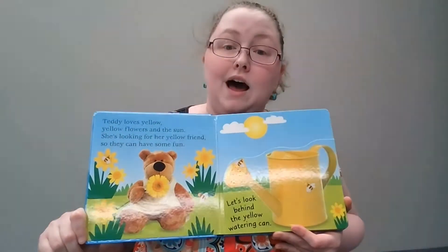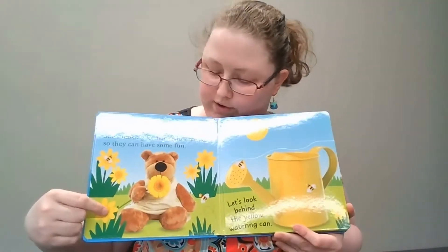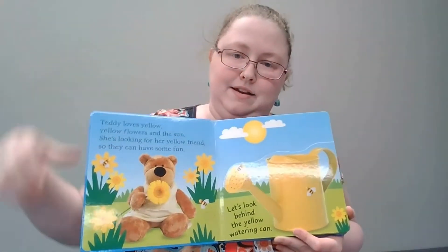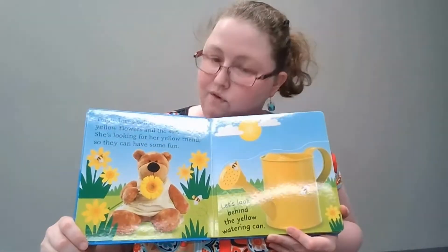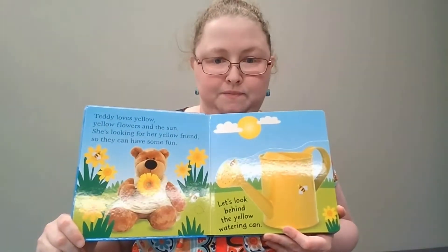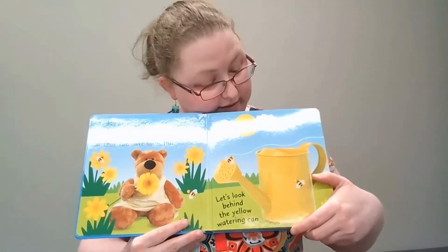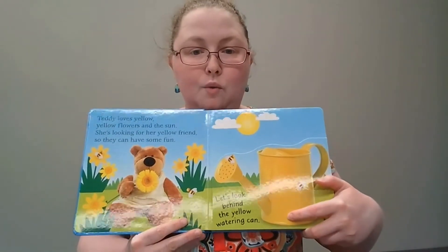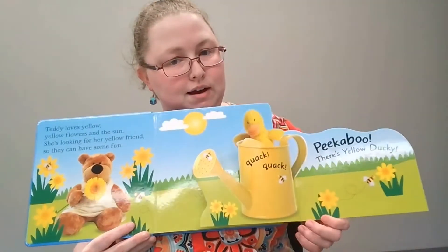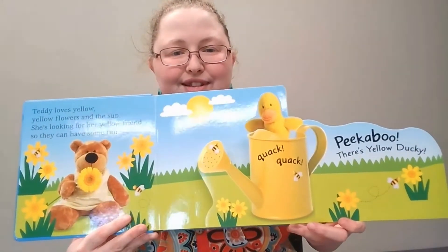Teddy loves yellow — yellow flowers and the yellow sun. She's looking for her yellow friend so they could have some fun. Where's her yellow friend? Let's look behind the yellow watering can. Ready? Peek-a-boo! There's yellow ducky.